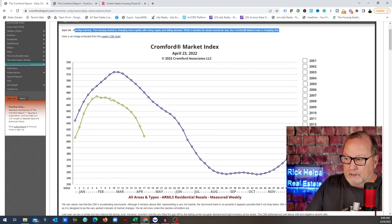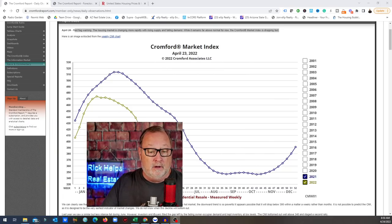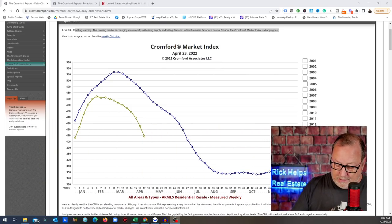Anything above 100 is still a seller's market. Last year we went screaming down and wondered what would happen when it got down into the 300s. It went back up — but remember, last year interest rates were rolling around 2.75%. There was huge Wall Street interest in Phoenix housing; they came in and scooped it all up and drove the Cromford Market Index back up. That was not regular buyers — that's a big difference right now.